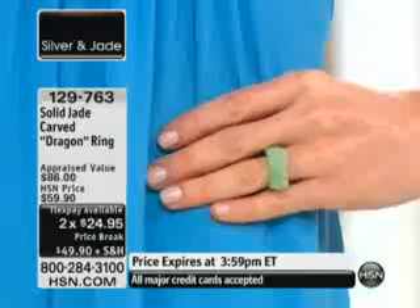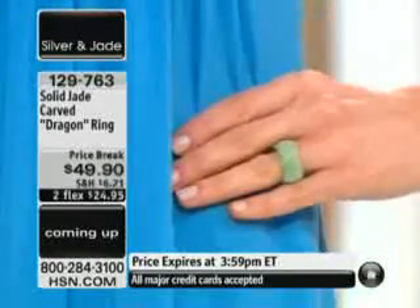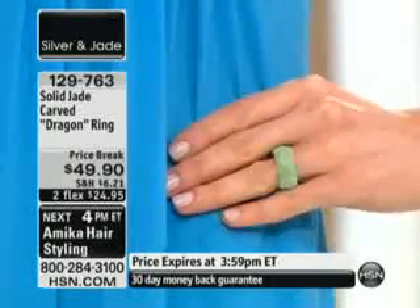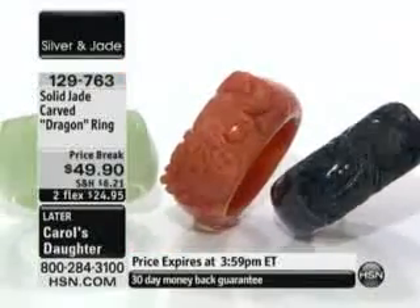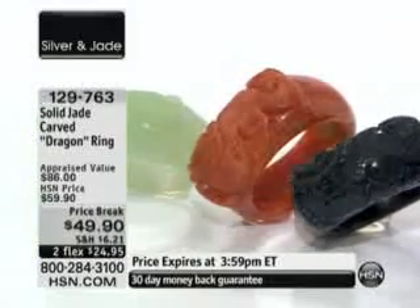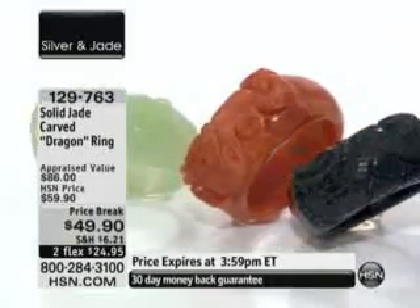Order true to size: 6, 7, 8, 9, 10, 11, and 12. This is a solid jade ring that has the dragon figure carved in its rectangular top — that's the actual dragon of good luck and good fortune. It has a smooth band, so it's very comfortable on.